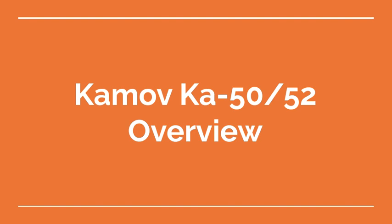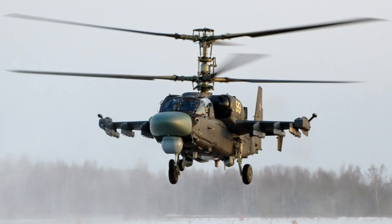Welcome to the Aviation School Channel. Kamov Ka-50/52 Overview. The Kamov Ka-50/52, also known as the Black Shark and Alligator, is a Russian single-seat attack helicopter designed for use against ground and armored targets. Here is an overview of this aircraft.